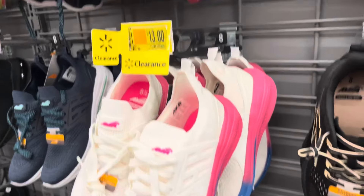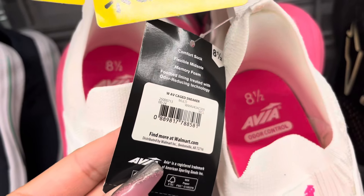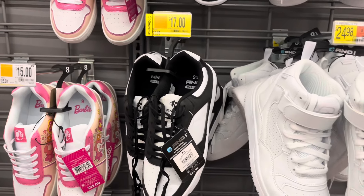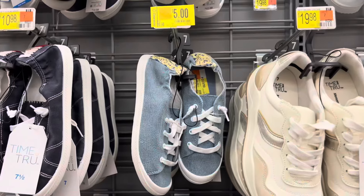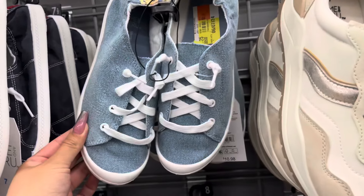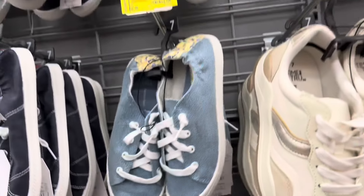They have some more new markdowns on the shoes. These are for women. They are down to $13.00. These are also new. These are $17.00. I'm going to watch for them. These are down to $5.00 — these do drop to $1.00 for this style, so definitely watch for those. They are currently $5.00. Everything is marked.